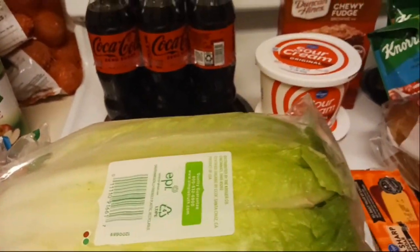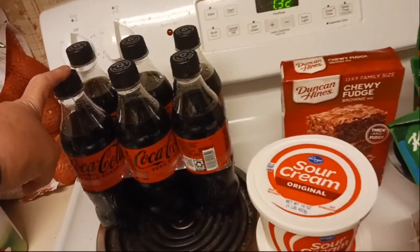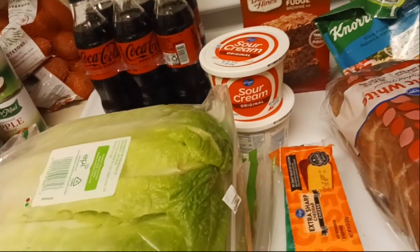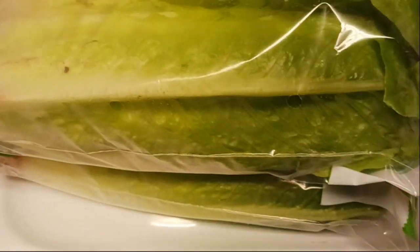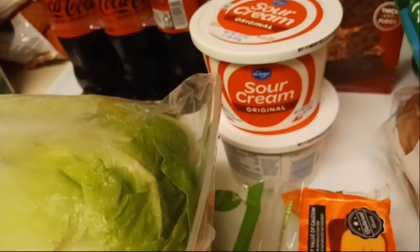Here is my little Kroger haul. There's actually more here than what you think. Starting back here — I got eight of these; they were on sale for 13 cents so I stocked up. Two packs of romaine from Mr. Bubba. I think I can start cutting those in half for him because he's over five years old now and starting to slow down a bit on his eating. I also have two sour creams, an extra sharp cheese, and a mozzarella cheese.